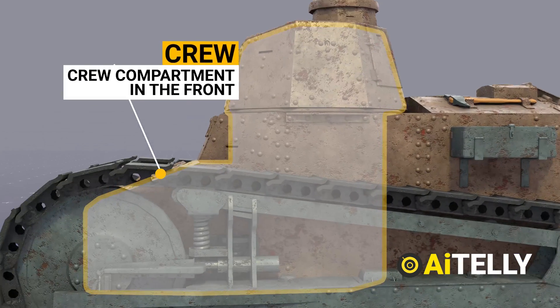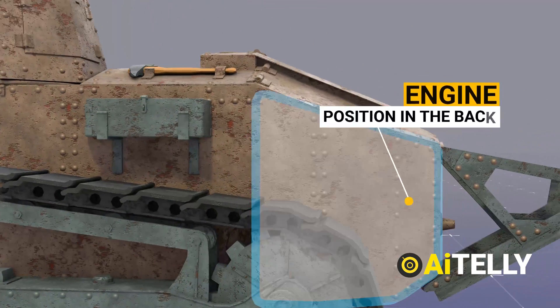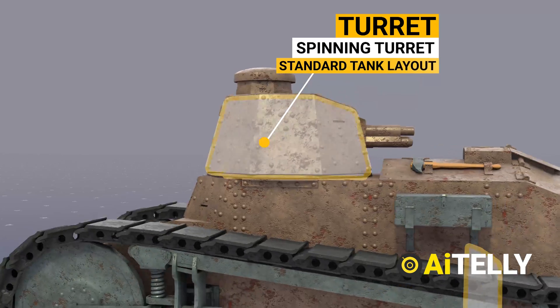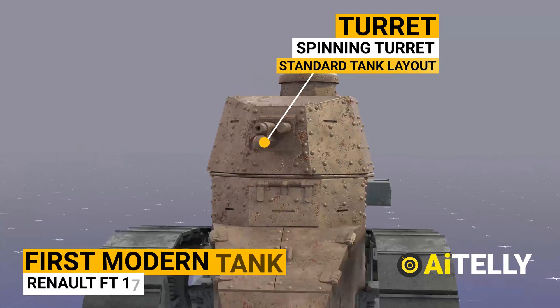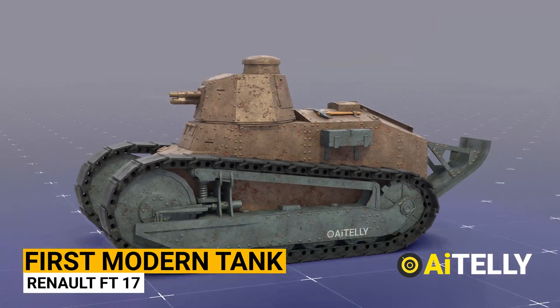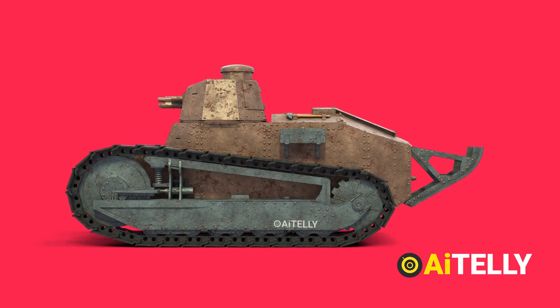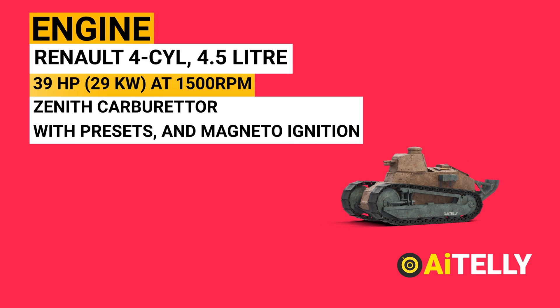The Renault FT's crew compartment in the front, engine compartment in the back, and main armament in a spinning turret became and still is the standard tank layout. As a result, some armored warfare historians have dubbed the Renault FT the world's first modern tank.